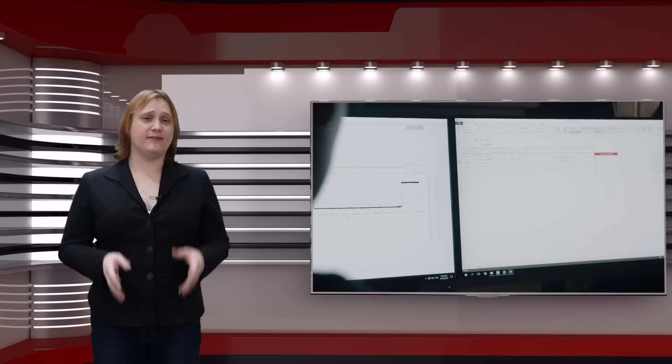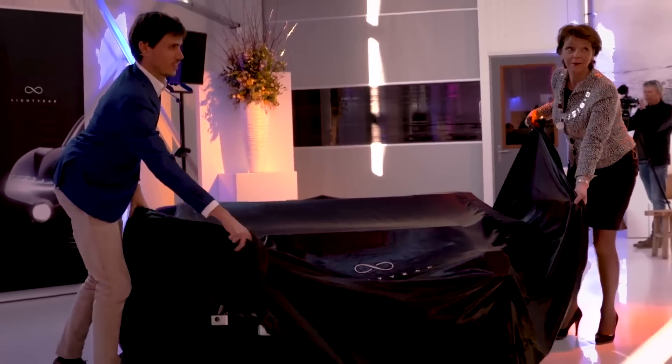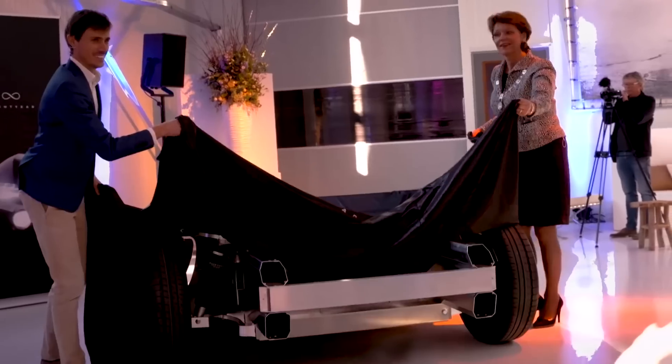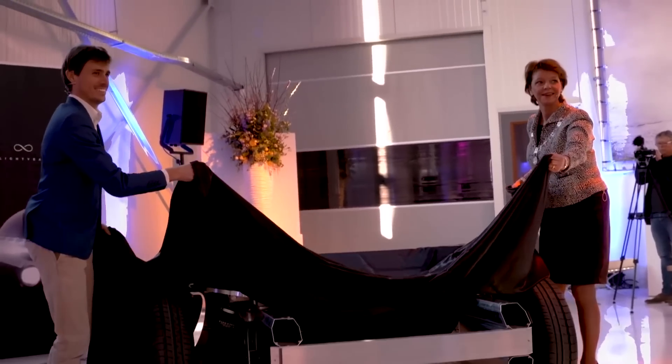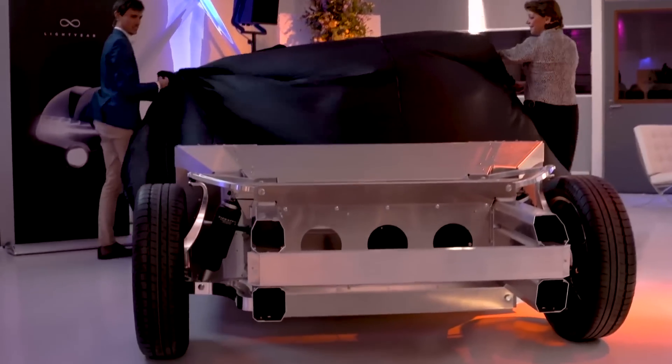Yet there's one company that's been quietly working on a brand new electric car that it claims will seat five, have great performance and range, and also have enough solar panels on its roof that you'll be able to drive from Amsterdam to Innsbruck in winter with only one recharging stop en route. And by twenty thirty-five, it says it hopes to have made it possible for the world to have driven an entire light year on solar power — that's about five point eight eight trillion miles, if you were curious.